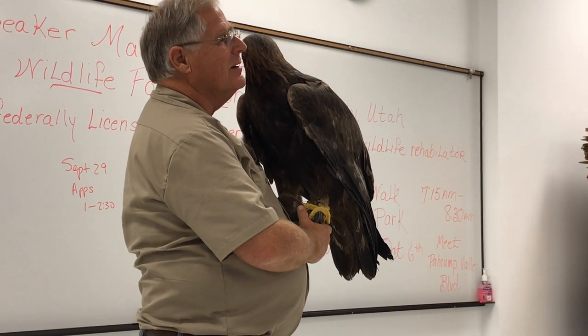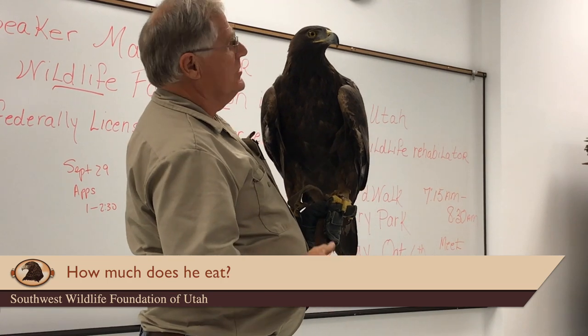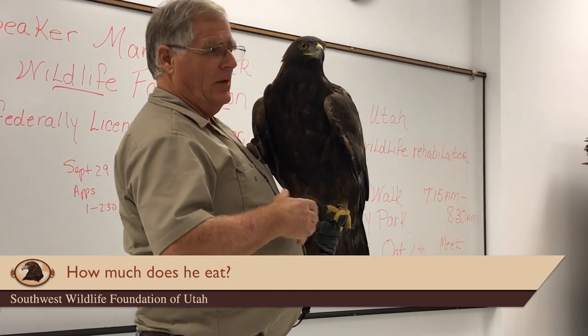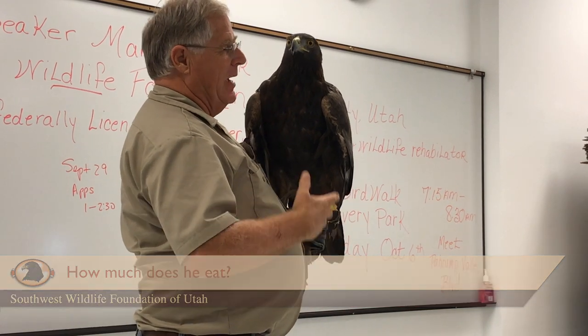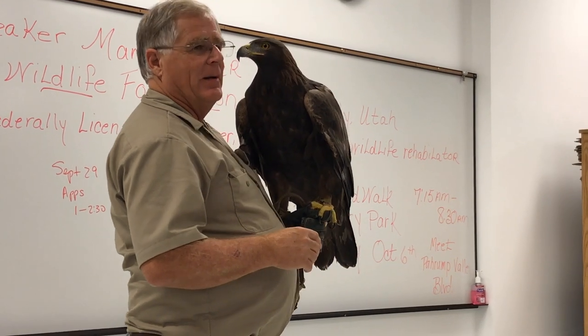How much does he eat? He eats a pound of animal a day — a pound of jackrabbit, a pound of quail, a pound of rats. Whole animals. About a pound a day.